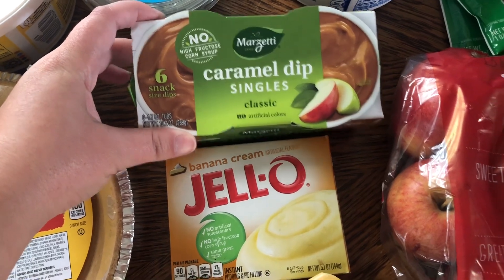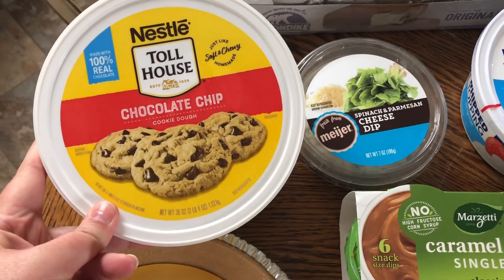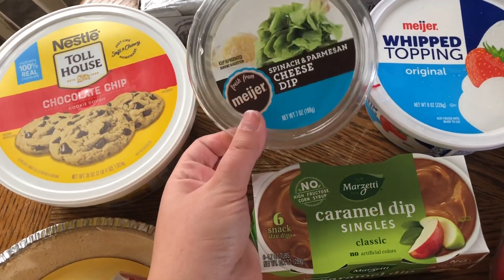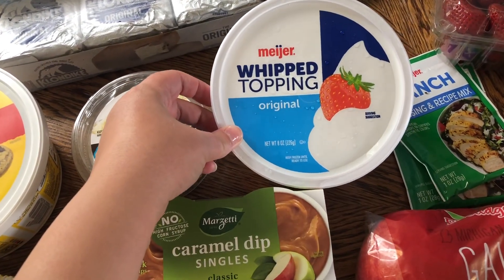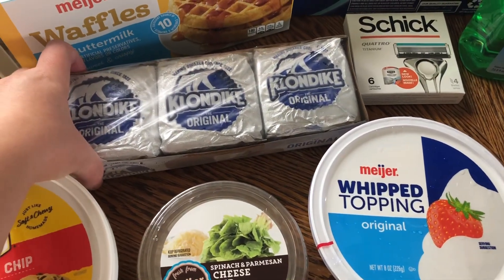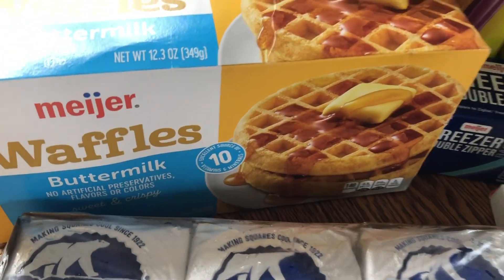Some caramel dips for apples — something that me and the kids can have with our lunches or as a snack, and my husband can have for his lunches as well. He requested some chocolate chip cookie dough. Even though I can make that homemade, he requested the Nestle kind, so I got that for him. The whipped topping is for the banana cream pie. I got some spinach dip for lunches and some Klondike bars for just snacking.